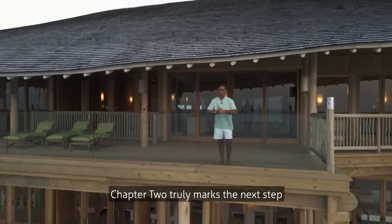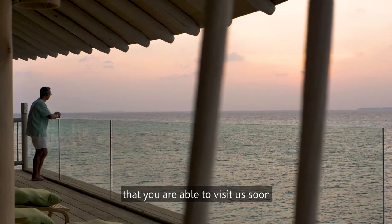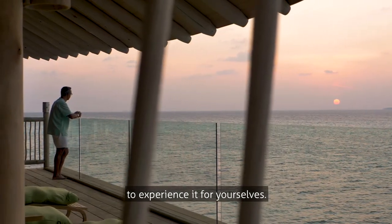Chapter Two truly marks the next step in the evolution of Soneva Jani, and we hope that you're able to visit us soon to experience it for yourselves.